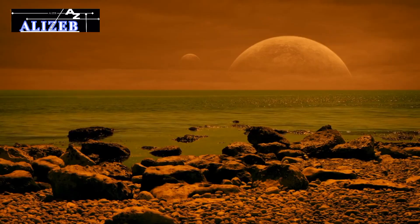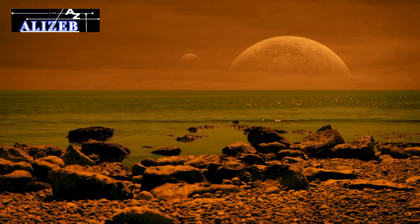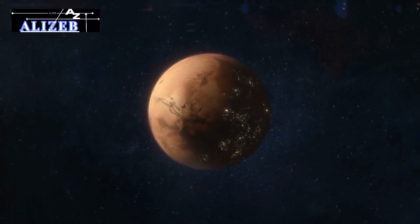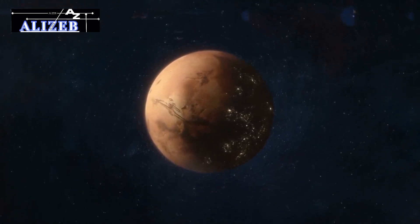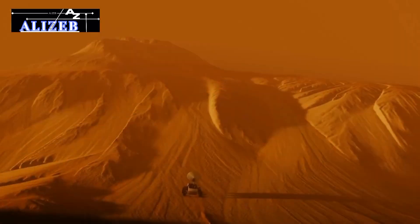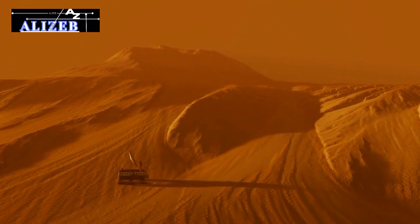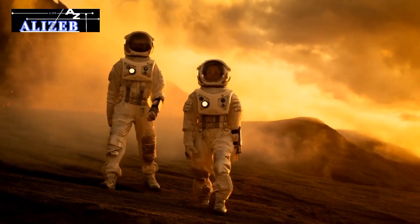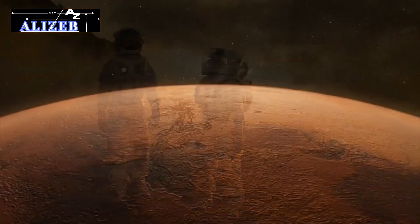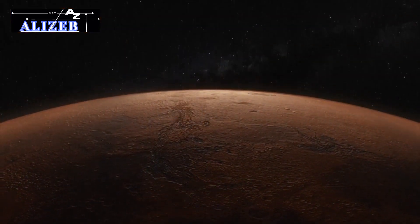The discovery of a massive underground water reservoir on Mars has revolutionized our understanding of the planet's past and present. This finding opens exciting possibilities for future exploration and the potential use of this resource. While human missions to Mars remain a long-term goal, this breakthrough ignites imagination about what can be achieved as we further explore and learn about the Red Planet. The quest to understand Mars and its potential for supporting life is a thrilling chapter in space exploration. Thank you for watching another episode of Alizeb — don't forget to like and subscribe.